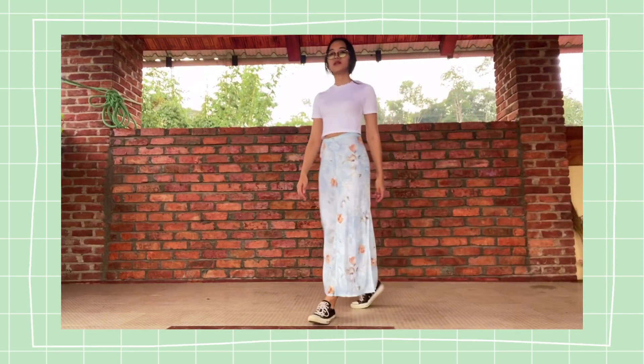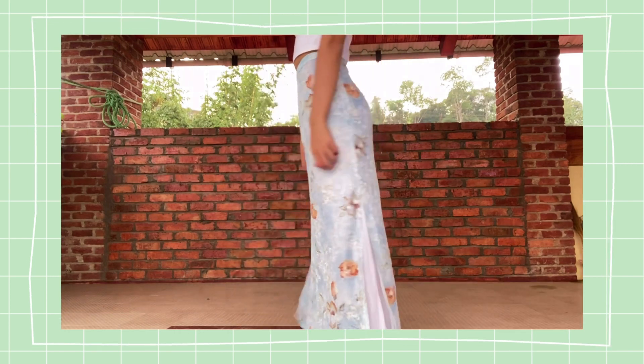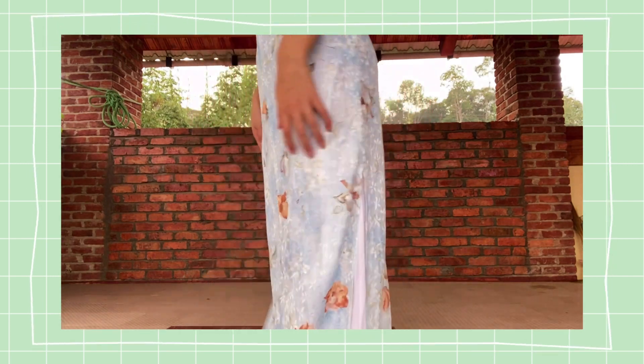The skirt is so soft — softer than a baby's butt — and it's the perfect shape and length for me. I usually don't wear skirts, but this may be an exception.